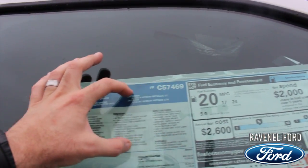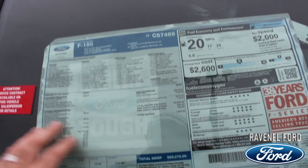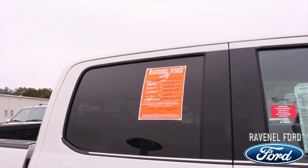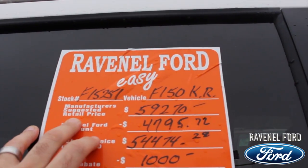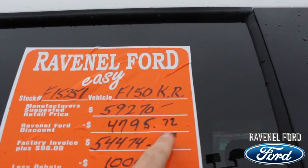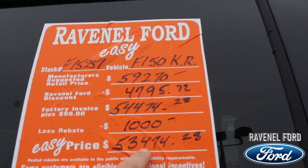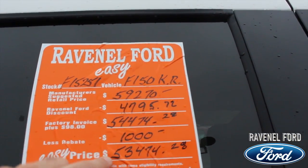The window sticker gives you all the standard specs and options. Now let's look at price. The manufacturer's retail price is $59,270. At Ravenel Ford, we put an orange sticker on every new vehicle. Ravenel Ford discount is $4,795.72 — that's $98 over factory invoice, bringing it to $54,474.28. There's a $1,000 rebate on top of that. Ravenel Ford easy price: $53,474.28. That is a huge discount from the MSRP of $59,270 down to $53,474.